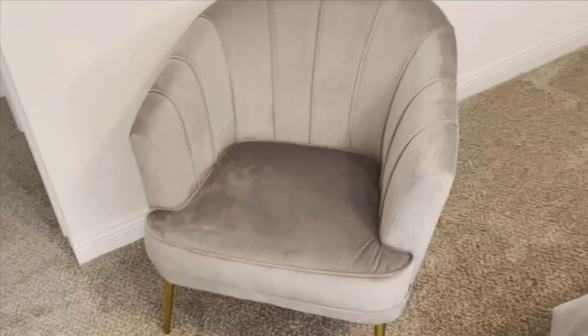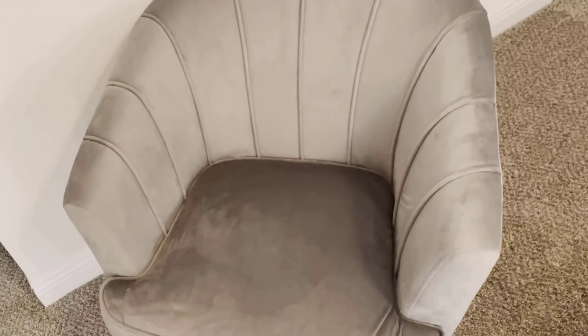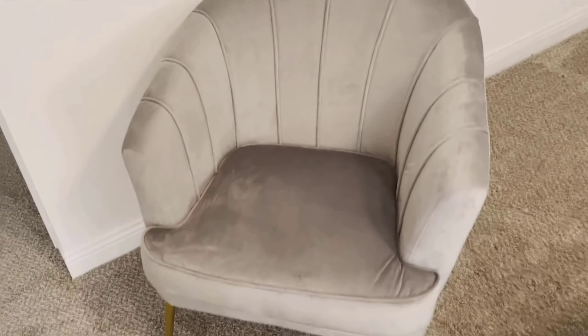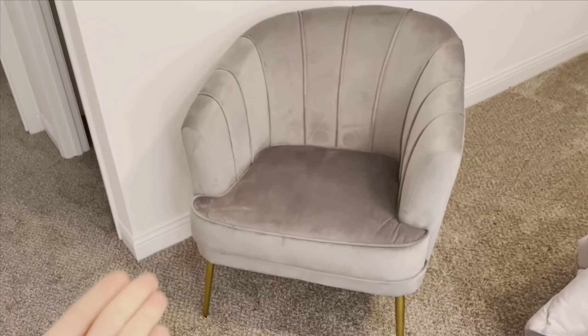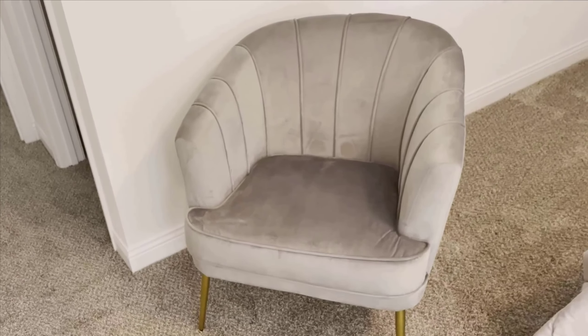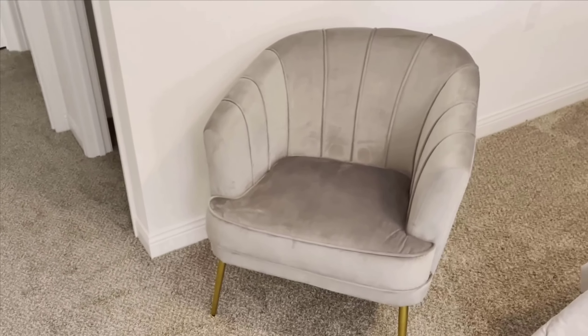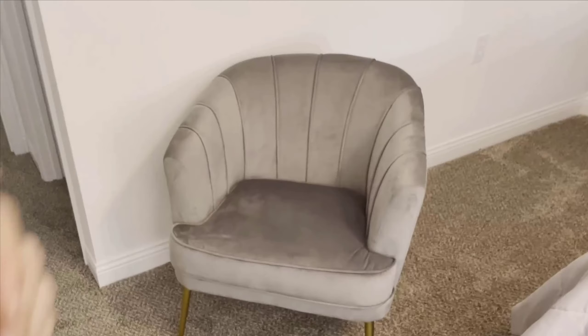To wrap things up, let's weigh the pros and cons. On the upside, the Andy World Velvet Accent Chair is incredibly stylish and luxurious, thanks to its velvet fabric and gold metal legs. It's comfortable enough for long periods of sitting, and its ergonomic design gives you that cozy, hugged-in feeling. Assembly is straightforward and maintenance is easy, making it a hassle-free addition to your home. On the flip side, if you're really particular about uniform fabric textures, velvet might not be for you, as its appearance can shift under different lighting. However, for me, that's a minor issue compared to all the wonderful features this chair offers.